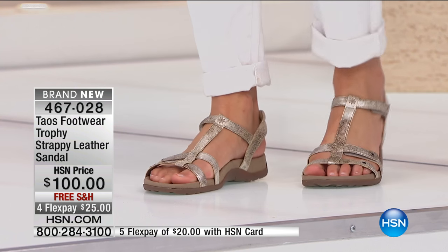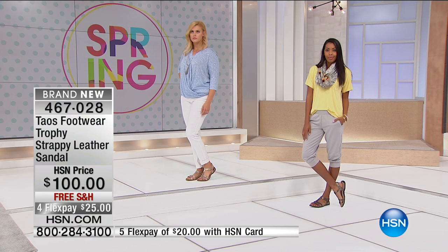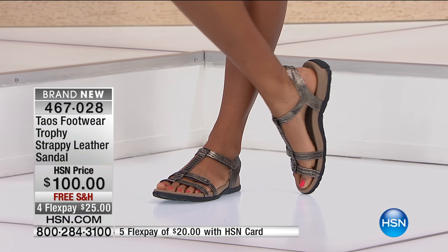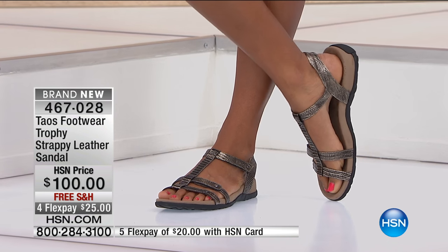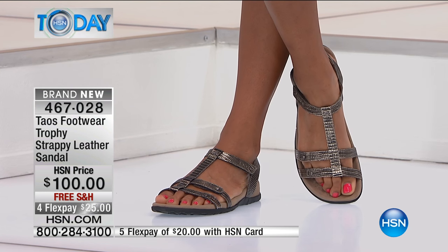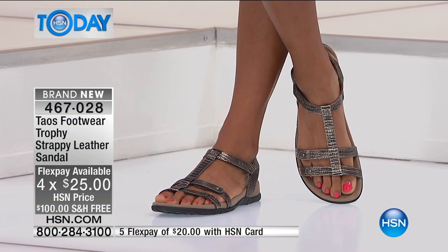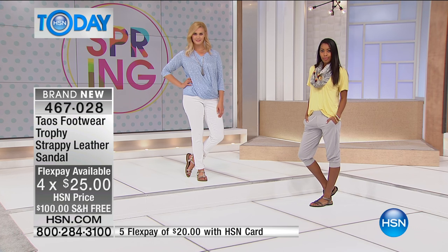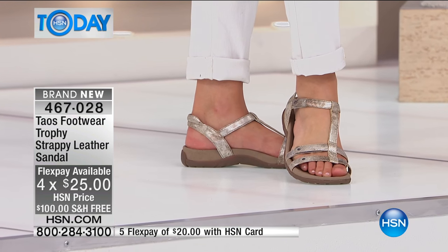This is the Trophy Strappy Leather Sandal. They are adorable, but every little strap on that sandal has the hook and loop closure, so you're adjusting it to your width — whether you've got a narrow foot or a wide foot. They are genuine leather. We've got four flex payments on everything in the show and free shipping and handling, so it's $25 to get home on any debit or credit card, $20 for HSN cardholders. Sizes six to eleven, whole sizes only — if you're a half size, we recommend you size up.